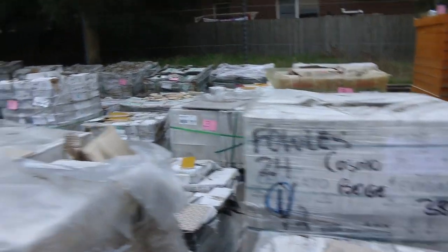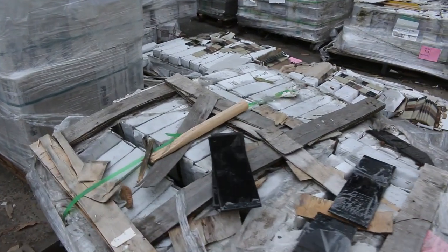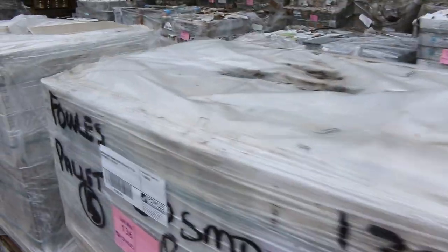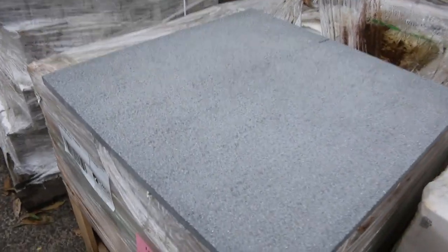As you can see, lots of tiles. We've had quite a few new pallets come in this week - a sort of tiles and a few pallets of pavers in the mix there as well. There's some nice pavers there.